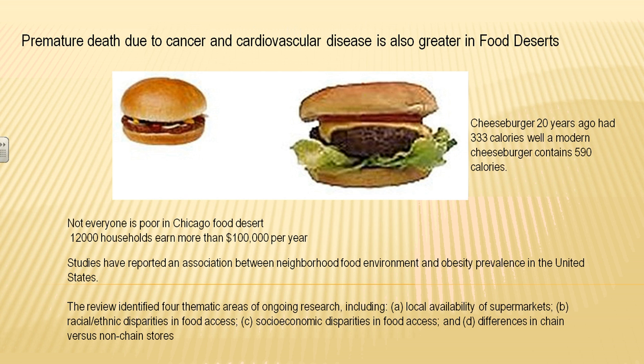We can reduce food deserts. Premature death due to cancer and cardiovascular disease is also greater in food deserts. Consider a cheeseburger: what did it look like 20 years ago versus now? 333 calories then versus almost 600 calories today.